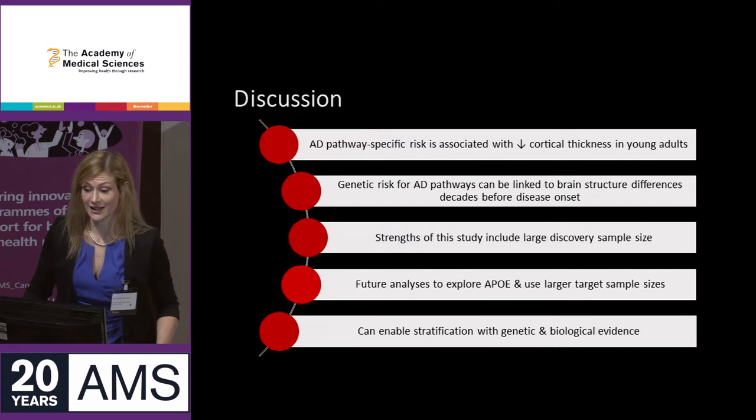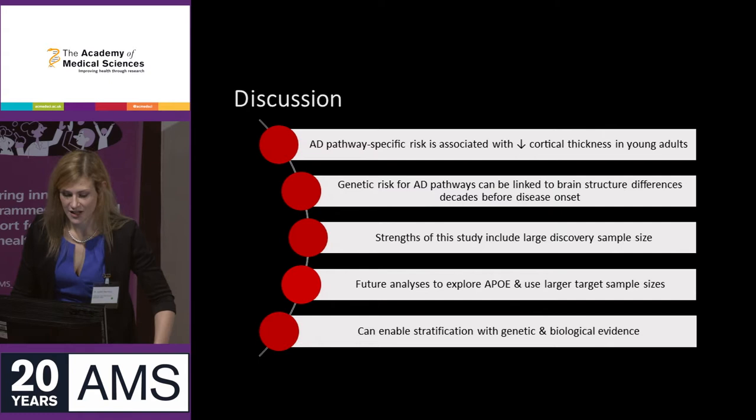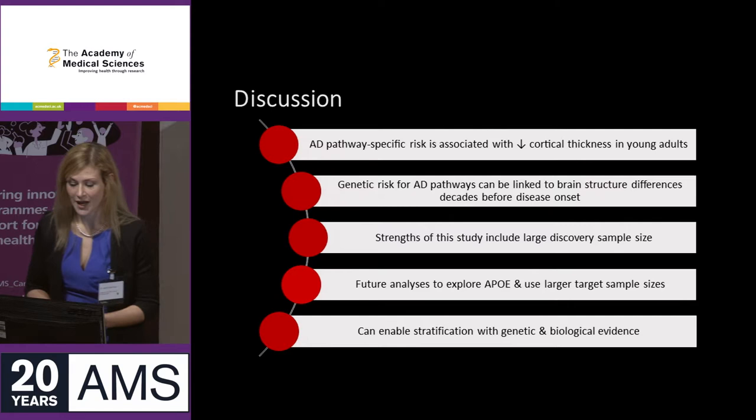What we've shown is that Alzheimer's disease pathway-specific risk is associated with reduced cortical thickness even in young adults, showing that genetic risk in Alzheimer's pathways can be linked to brain structure differences potentially decades before disease onset. We had a very large discovery sample size for this cohort. In future analyses, I'm going to use a larger target sample size in UK Biobank and further explore the contribution of APOE in the polygenic risk score.